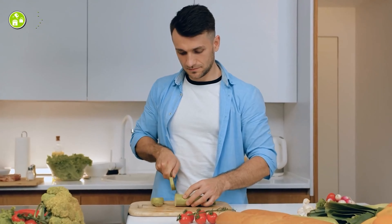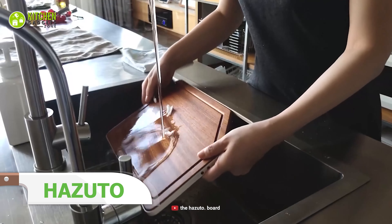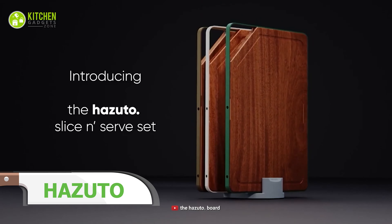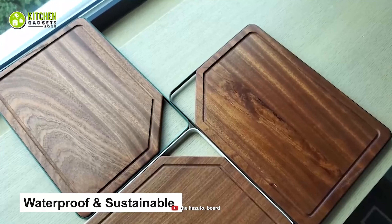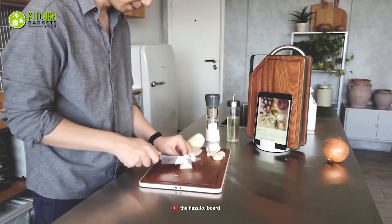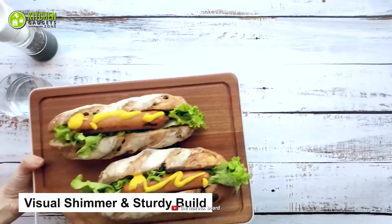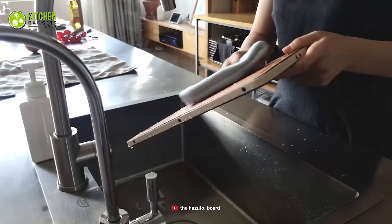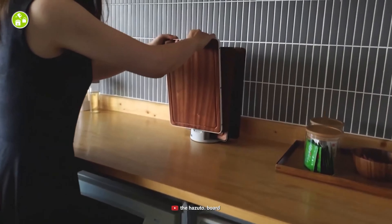Are you tired of using your rusty cutting board? Then you need something sleek to up your cutting and serving game in the kitchen. Check out the Hazudo's Slice and Serve Set and slice up your veggies more easily. It's made of sapele wood, which makes it waterproof and sustainable so you can use it every day. With a visual shimmer and sturdy build, the Hazudo's Slice and Serve Set is a sleek essential you need in your kitchen right now.